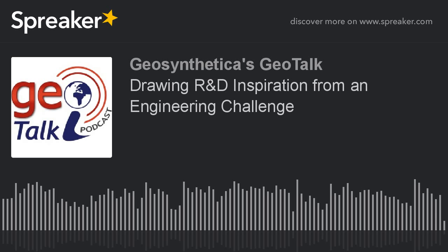Welcome to Geosynthetica's GeoTalk podcast, where we discuss geosynthetics and affiliated issues in civil and geotechnical engineering. I'm Chris Kelsey, editor of Geosynthetica.net.